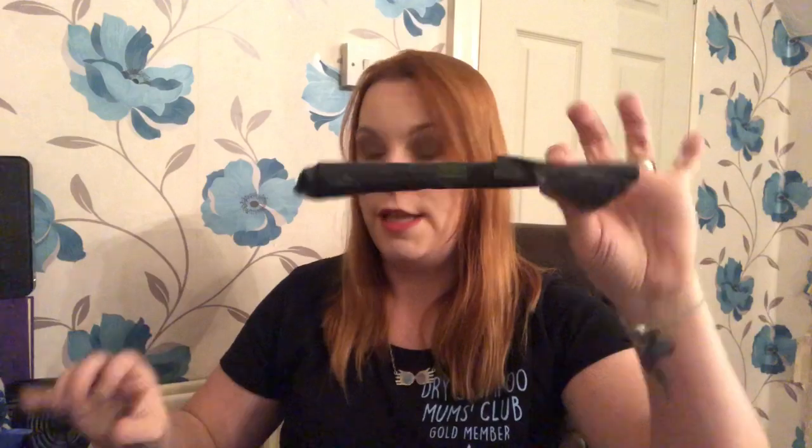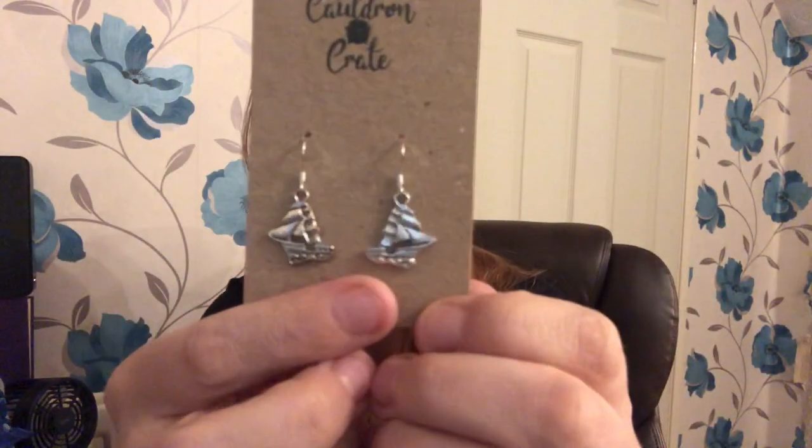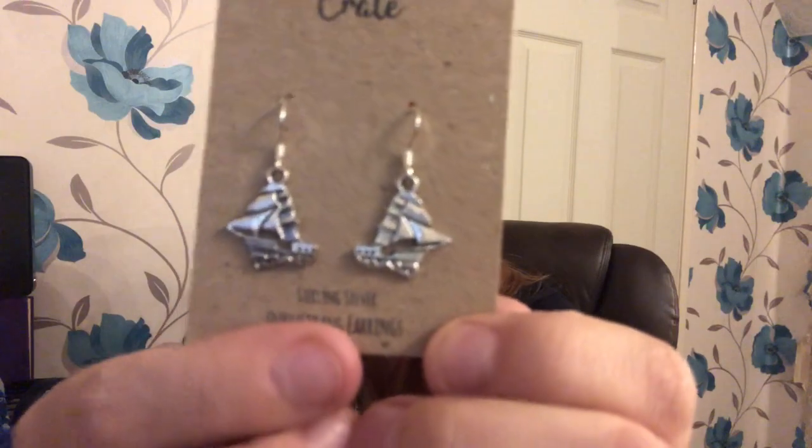Moving on — oh these are cool! I really like this idea. We've got a sterling silver set of Durmstrang earrings — it's the ship from Durmstrang. That's super cute. I would never have thought about putting something like that in a subscription box. This box is just amazing, I'm so so happy with it.